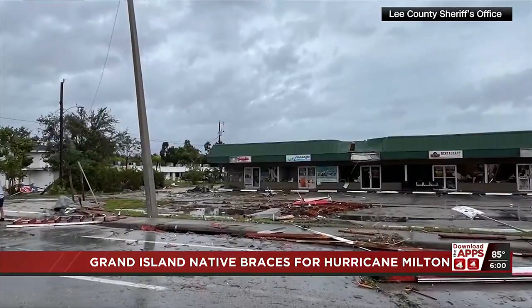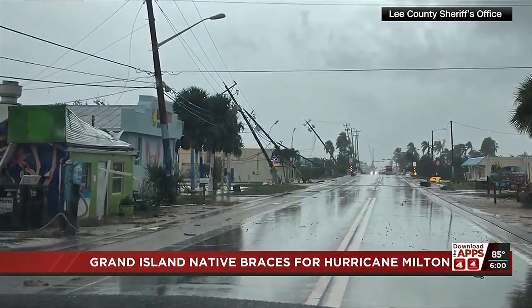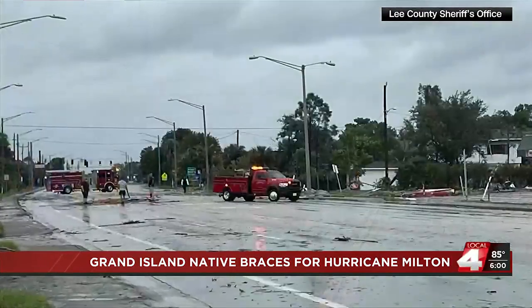She says they have a generator, 20 gallons of gas, and a water supply. But hurricanes come with storm surge, and Stevens isn't far from a large body of water.